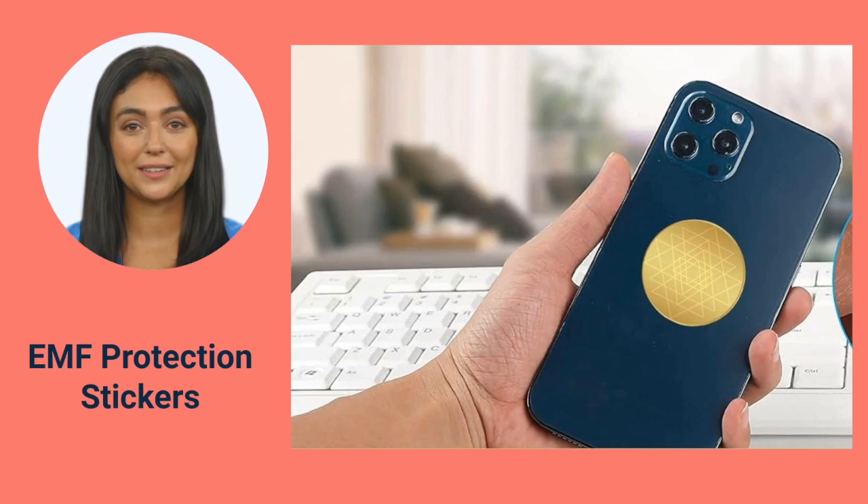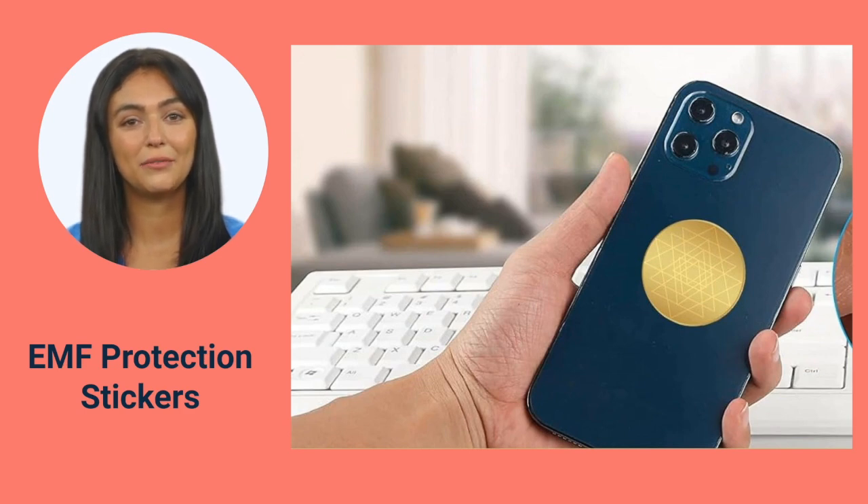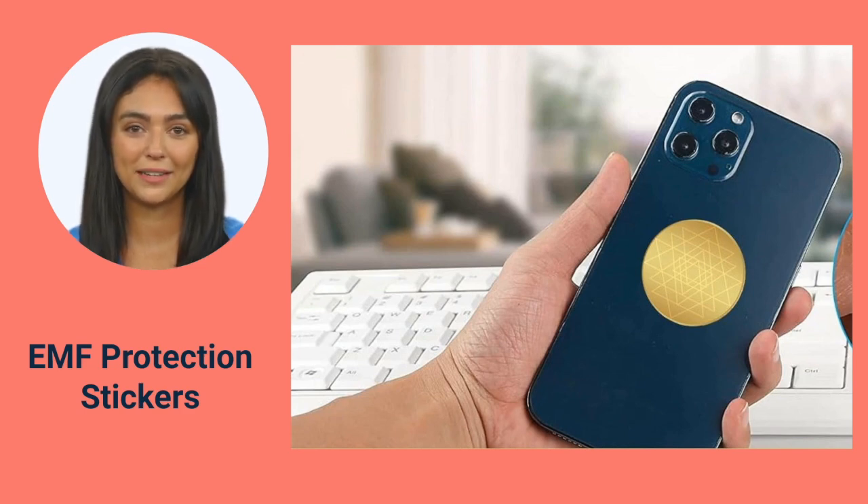Ever heard of EMF-blocking stickers for your phone? Small but mighty in reducing radiation exposure. These stickers do not reduce your phone performance, but placing the stickers on the back of your phone reduces the exposure of radiations on your body while you are holding it or placing it in your pocket.